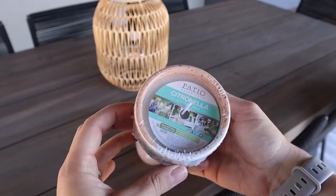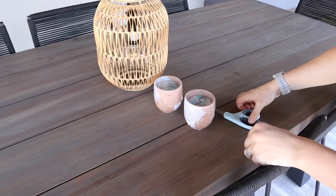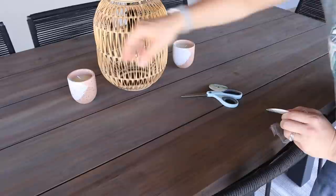I added this small natural lantern from Article to the top of the table — it comes with the light bulb, you just have to add three triple-A batteries and there's a little switch on the top to turn it on. These two candles are from At Home; they're citronella candles. I put them on the table and then I did end up putting one over at the couch as well.